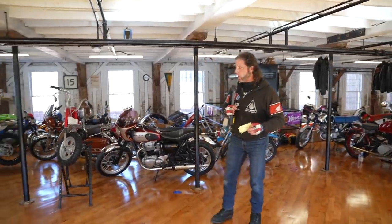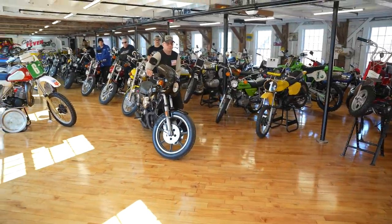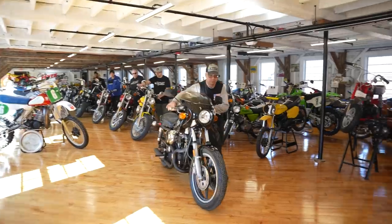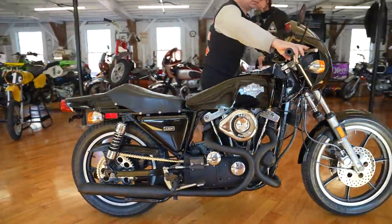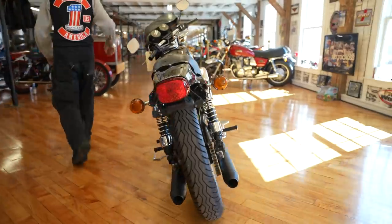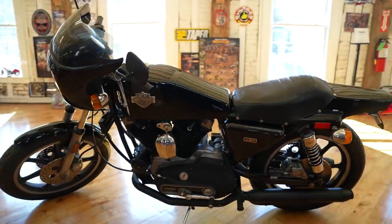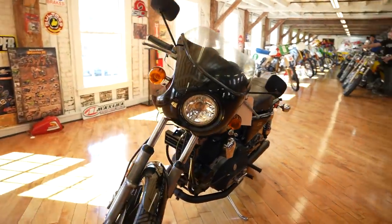We're gonna start with one of my favorites — this is one of two bikes that are on our company logo. It's a 1977 XLCR cafe racer. This is designed by Willie G. Davidson, the grandson of the founder of Harley-Davidson. This is one of my all-time favorite Harley-Davidsons. It's absolutely stunning. This one is in pristine cosmetic and mechanical condition — it's a hundred percent. It's been upgraded with progressive shocks, has a beautiful paint job, original factory exhaust, and it's just a beauty.